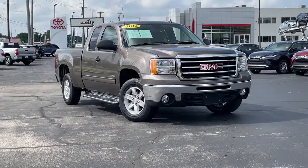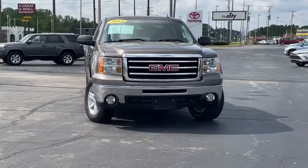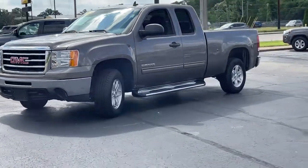Get a feel for the 2012 GMC Sierra. This vehicle is an outstanding buy with fewer than 45,000 miles on the odometer. This vehicle delivers the best of sporty styling and modern efficiency.